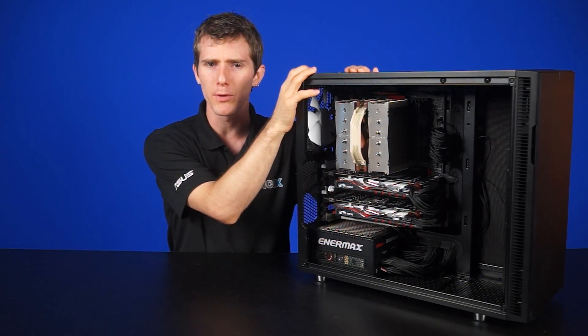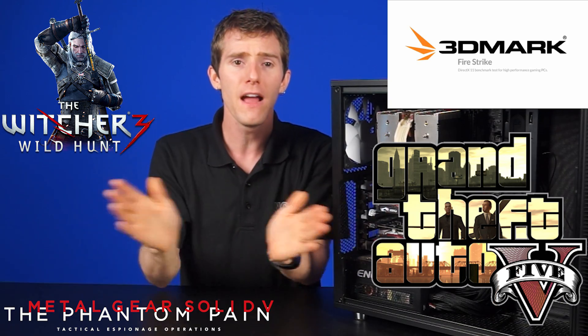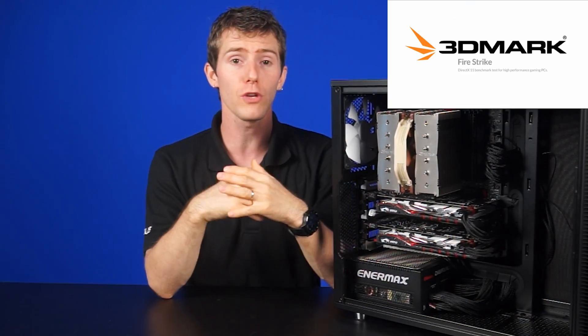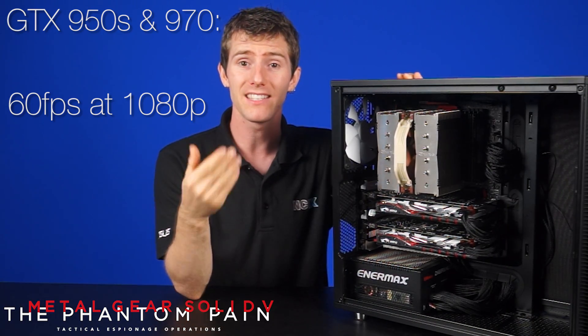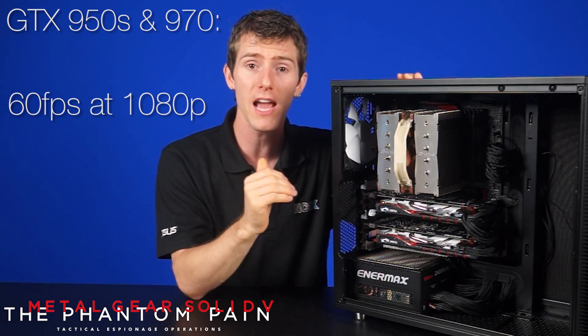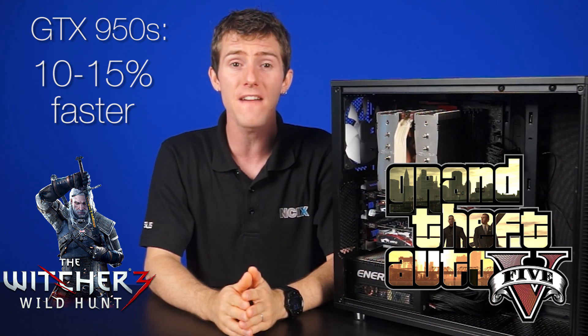So how does gaming performance compare? We ran the cards through 3DMark's Fire Strike Extreme, Metal Gear Solid 5, The Witcher 3, and Grand Theft Auto 5. In Fire Strike Extreme, our GTX 970 got a score of around 5370, and the GTX 950s got 5351 — so close! We saw a similar trend in the game benchmarks. Both cards maintained 60 FPS minimum at 1080p with all settings maxed in MGS5. In Witcher 3 and GTA 5, the GTX 950s were actually anywhere from 10 to 15% faster across an average of 3 runs each, which shows how effectively SLI scales with the current generation of cards.